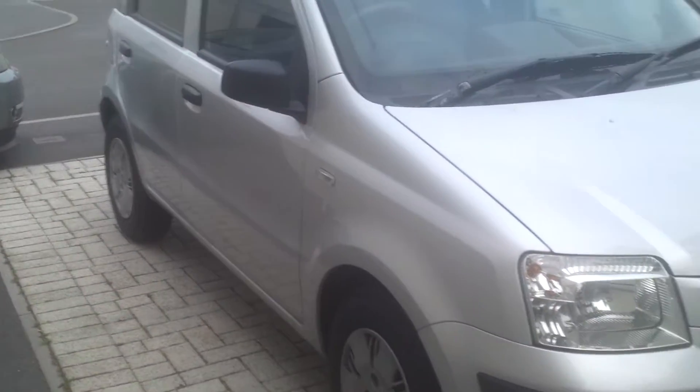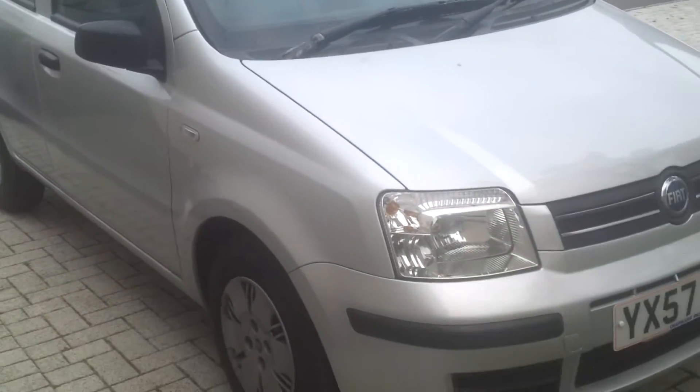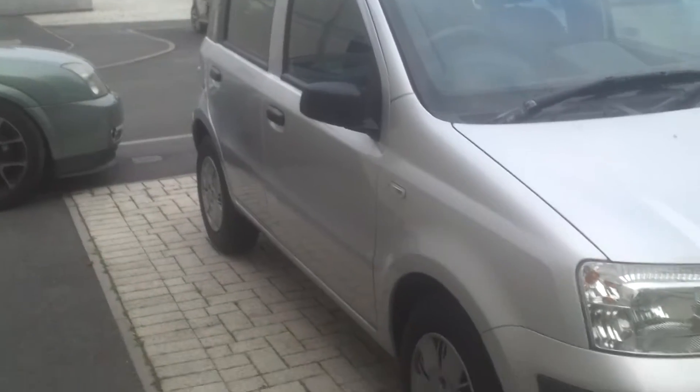Hey everybody, today I've got a new car for my birthday. Today it's about the 20th of July — I'm not sure, it's like late July. I've got my new car for my birthday: a 2007 Fiat Panda 1.2 Dynamic.